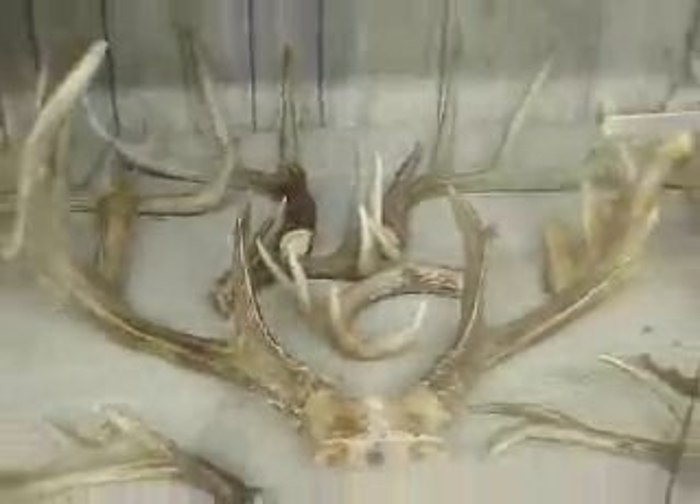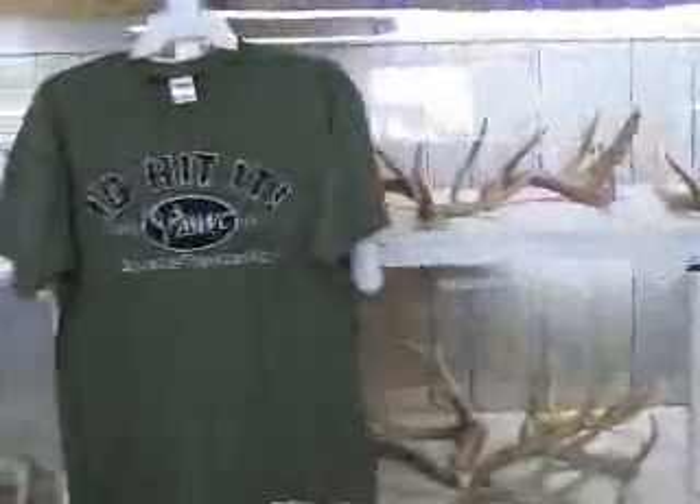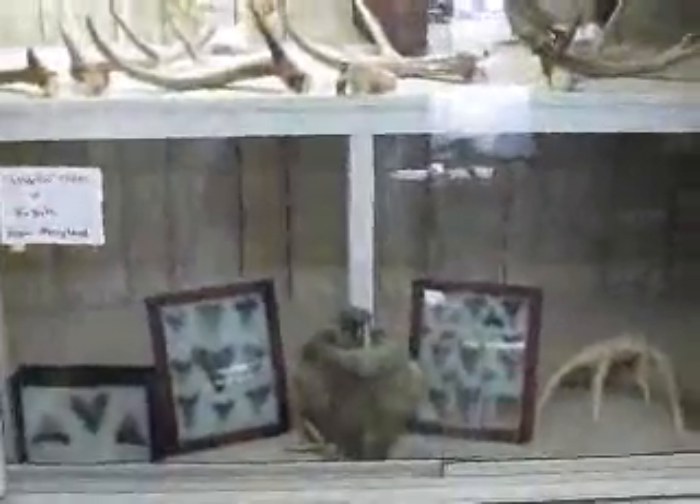Quite an impressive collection — he's got a shed that weighs about 15 pounds. Unbelievable. All Maryland. That's all Joe's stuff. Awesome. Here's my meager, pathetic case.